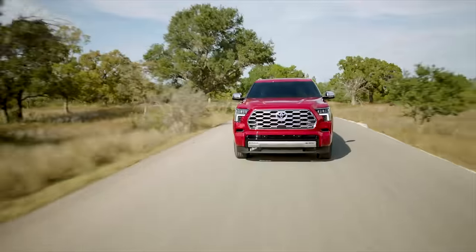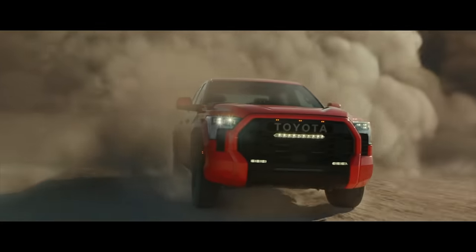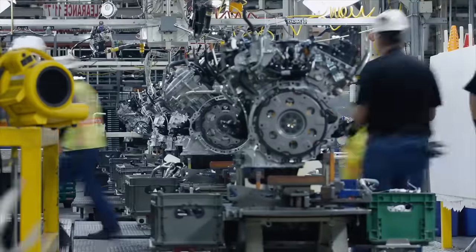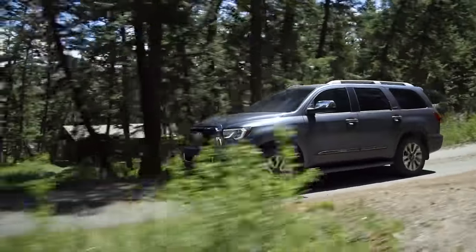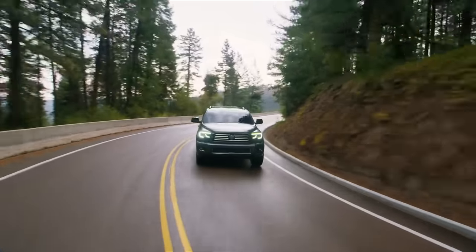Did you know that the Sequoia was originally going to be named the Highlander? But as we can see today, that name is used for Toyota's crossover. The Sequoia is a full-size SUV based on the Toyota Tundra pickup, introduced more than 20 years ago back in the year 2000, assembled at the Toyota manufacturing plant in Princeton, Indiana. This is Toyota's first full-size SUV in North America and its largest SUV to date — bigger than the Land Cruiser and the Highlander. It's surprisingly maneuverable, easy to park despite its large size, and can accelerate from 0 to 60 in 7.4 seconds.